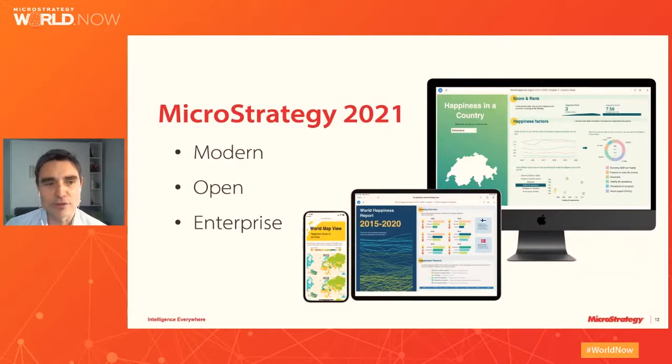MicroStrategy 2021 does an amazing job of enhancing experiences across all parts of the platform, bringing best-of-class modern experiences to users and self-service analytics with Library and HyperIntelligence, an open approach to building client experiences, and improvements to MicroStrategy enterprise capabilities. We encourage you to attend as many MicroStrategy World sessions as you can — our goal is to get you upgraded so you can implement the new features. Now let's take a look at the team involved in MicroStrategy Cloud upgrades.